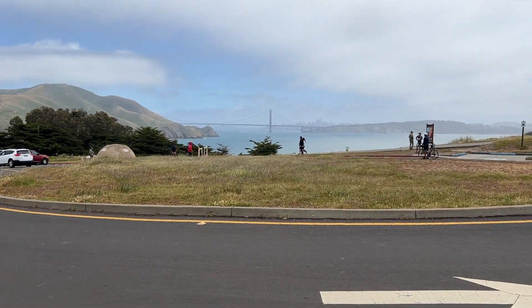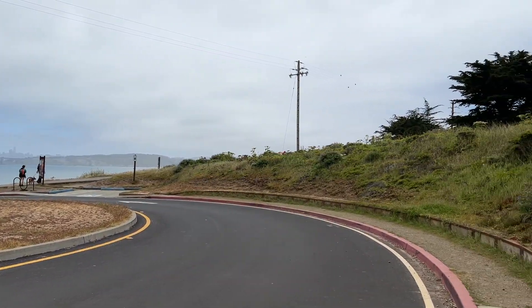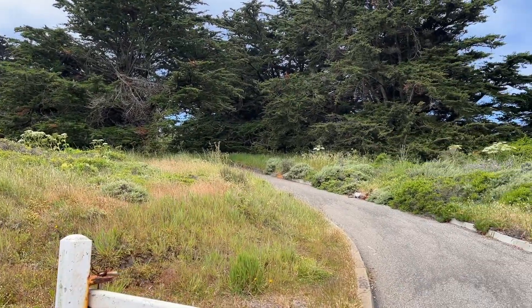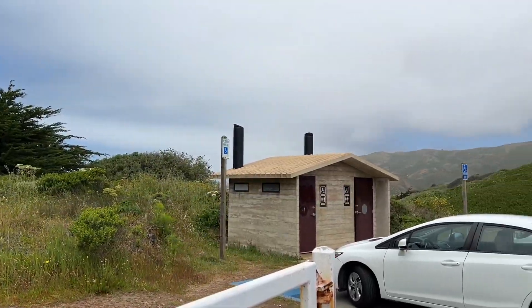We have reached Point Bonita and this is a kind of historical place where you will see a lot of batteries from the World War II era. You can see the hillside right behind me. The Point Bonita lighthouse is situated right at the entrance of San Francisco Bay, and its location is strategic to monitor enemies and any ships coming into the Bay Area.